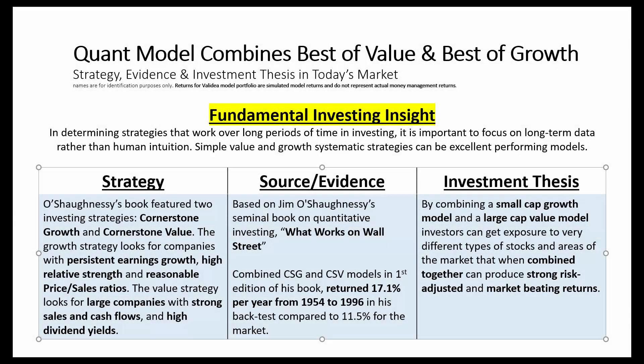In this overview, we'll walk through the strategies developed by Jim O'Shaughnessy and outlined in his book, What Works on Wall Street. Here's the key fundamental investing insight: in determining strategies that work over long periods of time, it's important to focus on long-term data rather than human intuition.